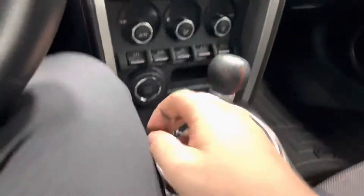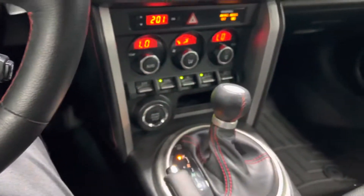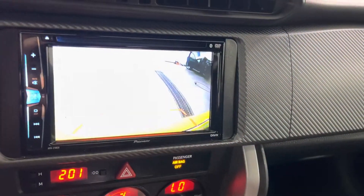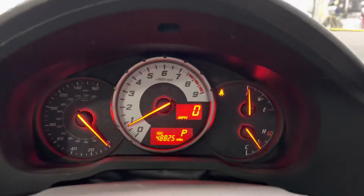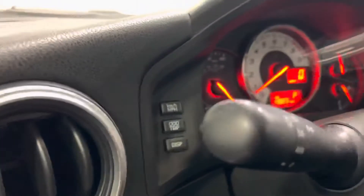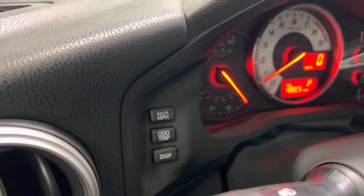Glove box compartment. We're gonna turn this on. Heat and air controls, radio and stereo controls. Showing you the backup camera right there. It does have cruise control and you also have the paddle shifters on each side. 48,825 miles on the odometer. There's your trunk pop and lights. You can switch between odometer, kilometers, and miles per hour.